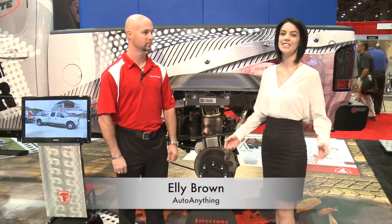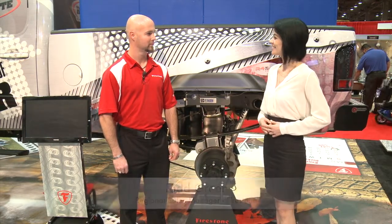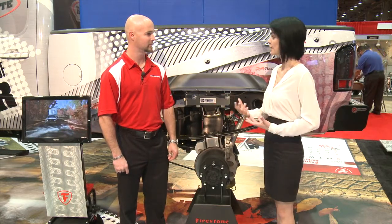Hi, I'm Ellie with Auto Anything and this is SEMA 2012. I'm here with Todd Green — he's the Regional Sales Manager for Firestone. Hey Todd, how you doing? I'm doing well, thank you. It's a pleasure to speak with you. Do you want to tell us a little bit about Firestone?